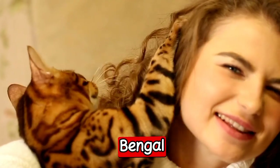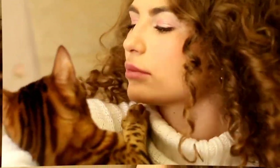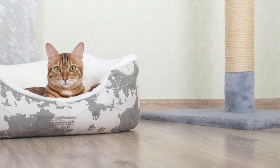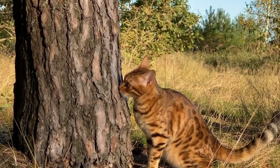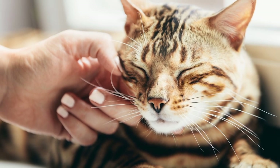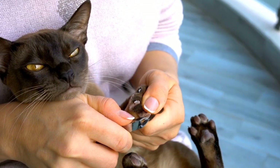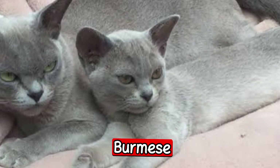The third one: the Bengal. The Bengal is not originally from Australia, but it is a very popular breed in the country. The Bengal is a medium to large sized cat that has a short, dense coat with a distinctive pattern. This breed is known for being intelligent, curious, and active. Bengals love to play and need lots of stimulation to keep them happy and healthy.